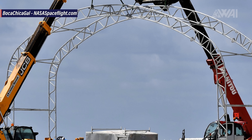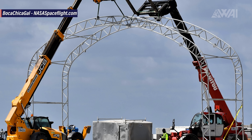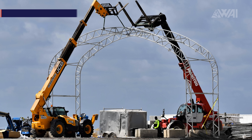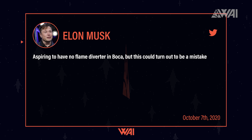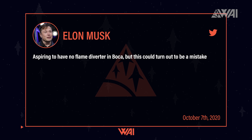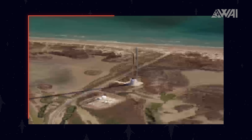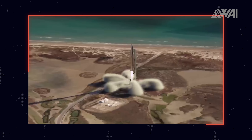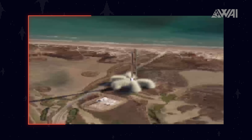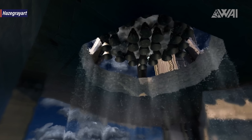Secondly, it's a tent — it can be disassembled after a while, exchanged for a more sturdy building, or moved somewhere else. Finally, we still don't know how SpaceX is planning to divert the thrust under the orbital launch mount. On October 7th, Elon Musk replied to an animation made by Eric on Twitter, that the team is aspiring to have no flame diverter in Boca Chica, but that this could turn out to be a mistake. No flame diverter at all would mean the engine exhaust just goes straight down onto the concrete below the launch mount and basically disperses equally into every direction — and also back up to the rocket, which can cause tons of problems. Again, for a first launch with two Raptors this would not mean much, but 28 are a completely different story!